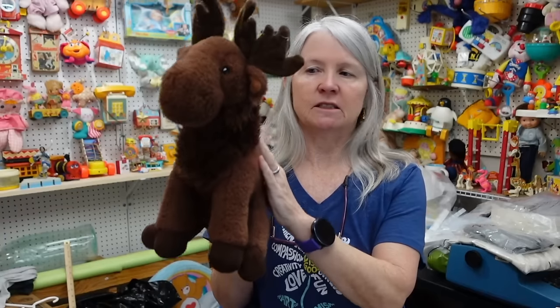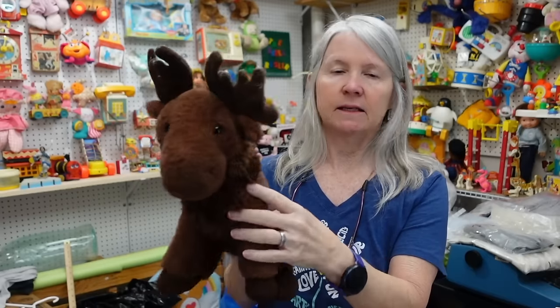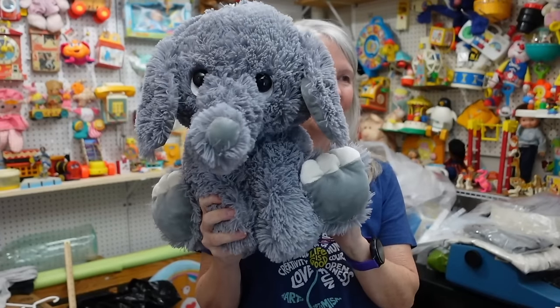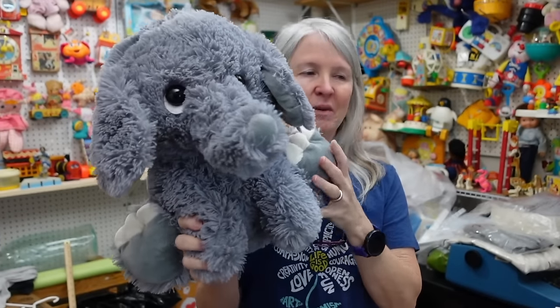He is very soft, but not as soft as like the rabbits that I've shown before that are Purely Lux. But I think he needs a bath nevertheless. Probably bread and butter.